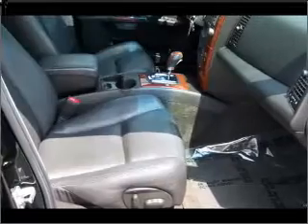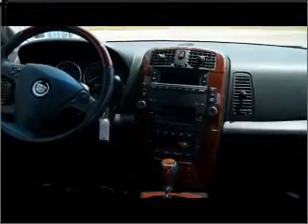Daytime running lights. Let us put you in the driver's seat today — call or click to contact us.